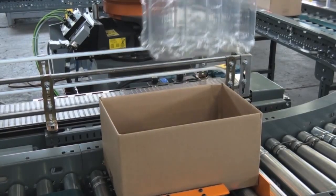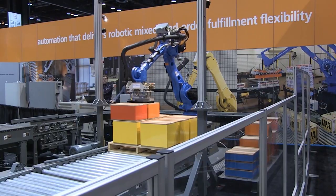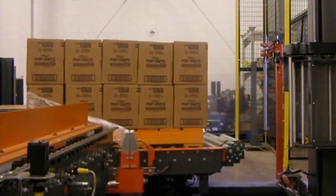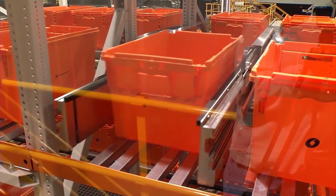Case packing and unpacking. Each picking. Mixed load and mixed case order fulfillment. Palletizing and depalletizing. Stack and wrap palletizing cell. And tote handling.